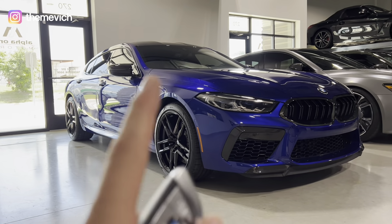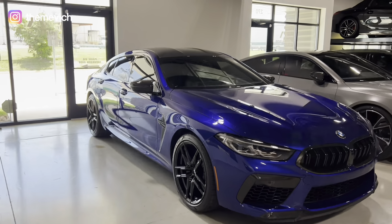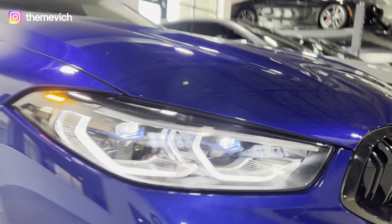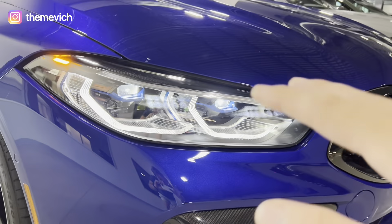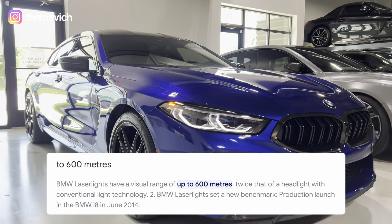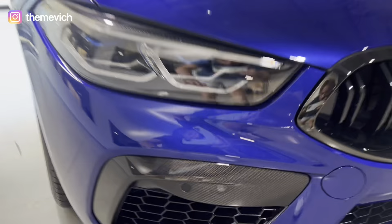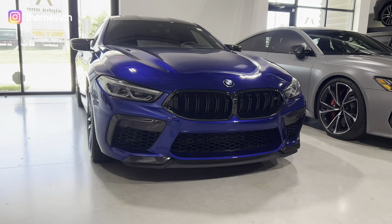Let's get started with this amazing M8 Competition. The car looks amazing — it has four doors, because the M8 also comes in a two-door coupe version; this is the Gran Turismo version with four doors. Look at the laser lights — they look amazing and very aggressive. It's a BMW laser matrix light system that shoots about 600 meters.